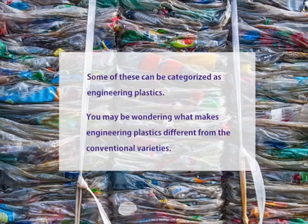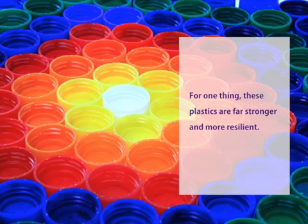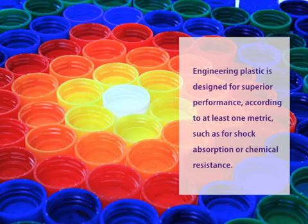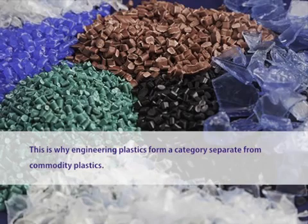You may be wondering what makes engineering plastics different from the conventional varieties. For one thing, these plastics are far stronger and more resilient. Engineering plastic is designed for superior performance according to at least one metric, such as for shock absorption or chemical resistance. This is why engineering plastics form a category separate from commodity plastics.